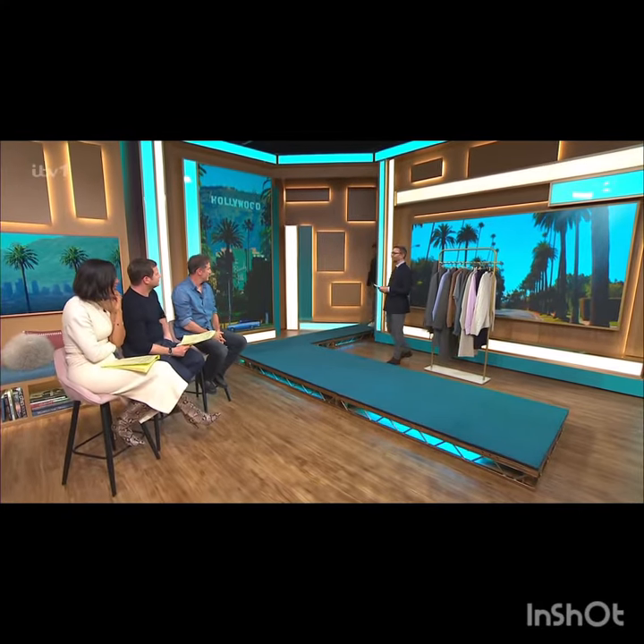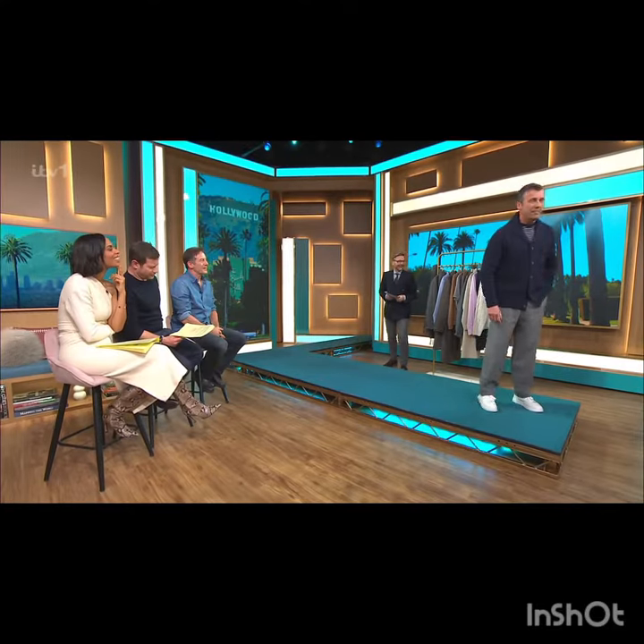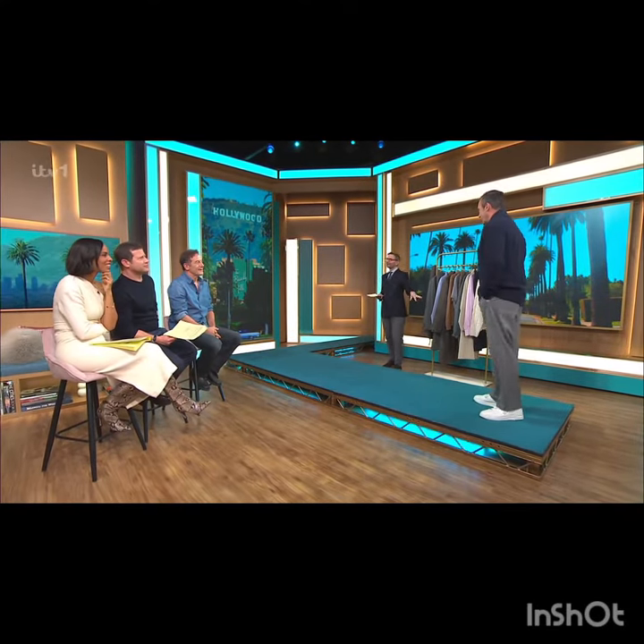That makes a big difference, doesn't it. We've got a bit of a Riviera 'To Catch a Thief' look. I also have to tell you that our researcher was interviewing Frank thinking he was you — so I think we have got the Cary Grant look with him. He loved a quite loose grey panel.